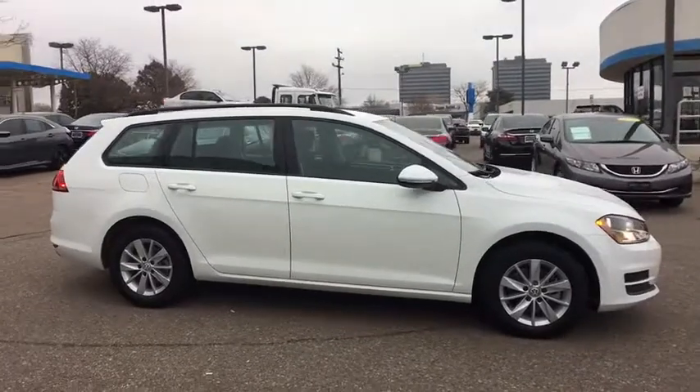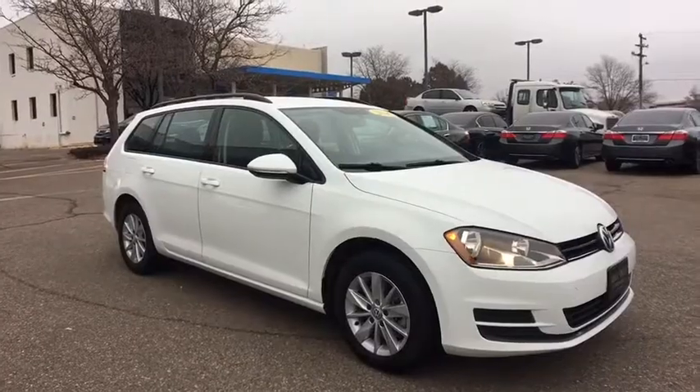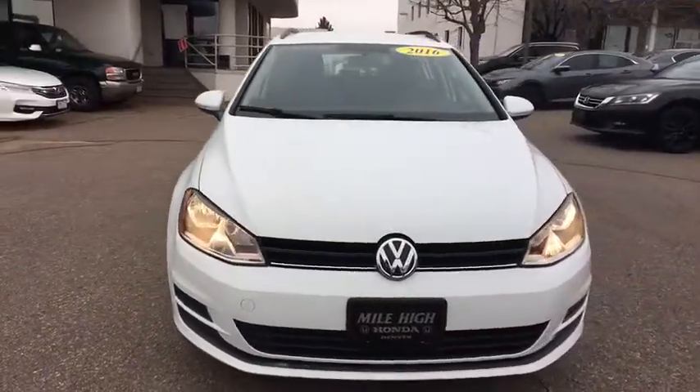This vehicle is Carfax certified one owner and qualifies for Carfax buy-back guarantee. Searching for a dependable vehicle that looks great too? You found it, so stop in today.